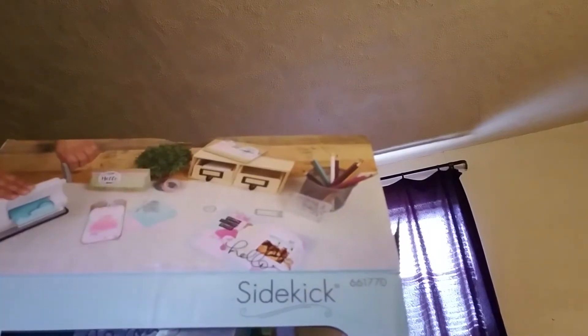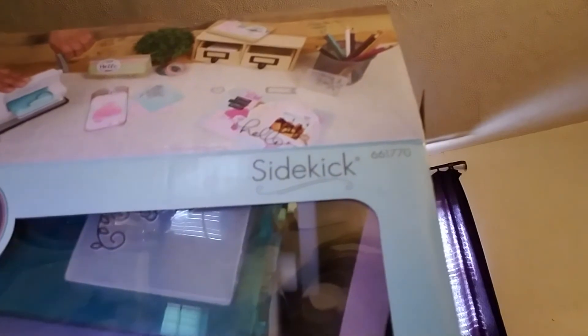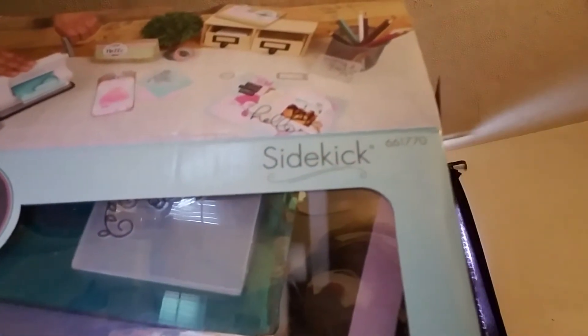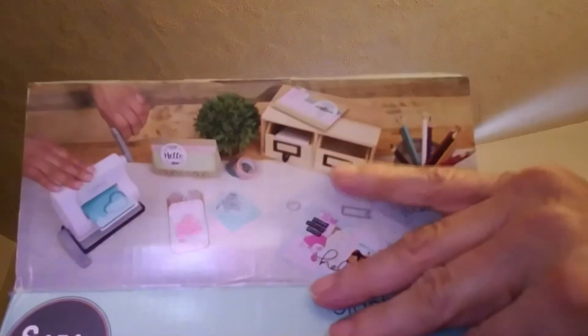Hi, it's Margaret from Florida. I received this in the mail today. It's the Sidekick. My friend Karis had ordered this for me on Amazon. Let's take a look at it.